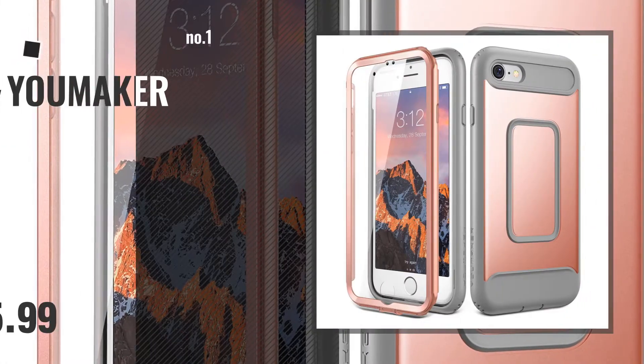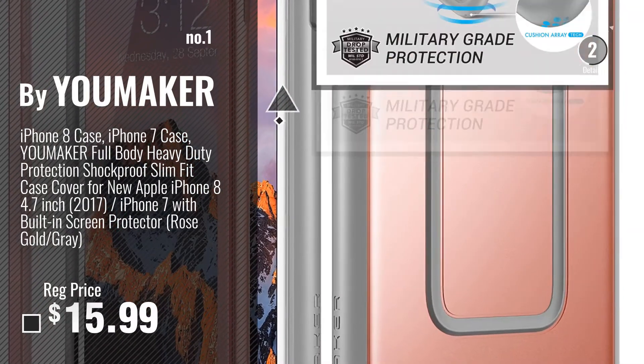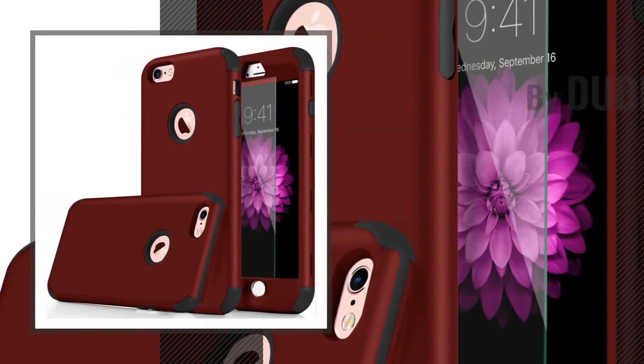Number 1, Most Popular, by YouMaker. Watch this video, choose your favorite. Number 2, by DudeTop.